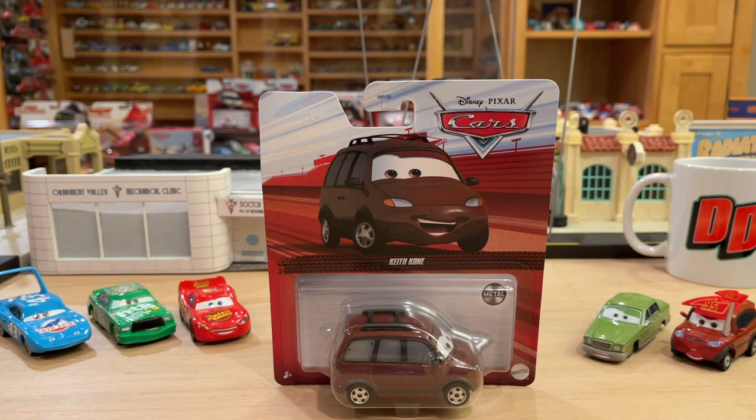So Keith Cohn here, you are a sight for sore eyes. I am beyond thrilled to have a brand new character, let alone a brand new character from the first Cars movie. I just have a special attraction, lots of nostalgia for the first Cars film. I like it better than Cars 2, I like it better than Cars 3. So when we get a new character from the original film, I'm excited.